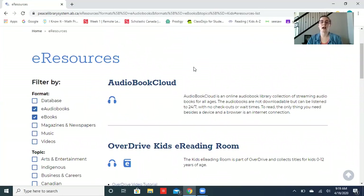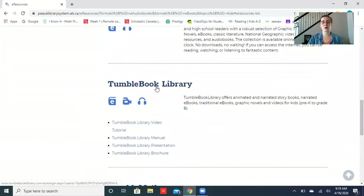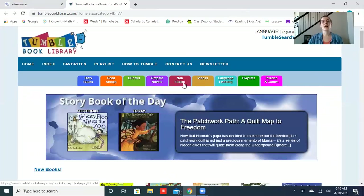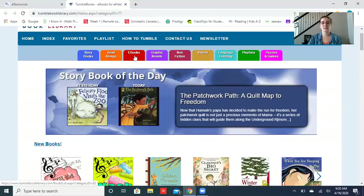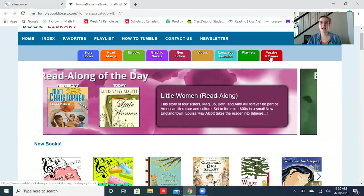That's going to bring you to all the e-resources they have for kids. You're just going to scroll until you see TumbleBooks, then click those bold letters. Here we are at the TumbleBooks home page. From here you can access genres like storybooks, read-alongs, ebooks, graphic novels, non-fiction, videos, and they even have puzzles and games.